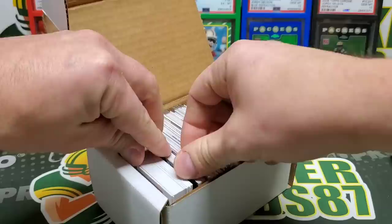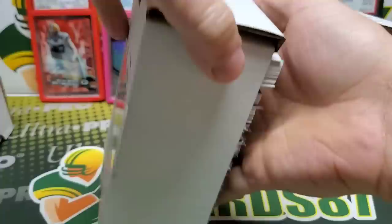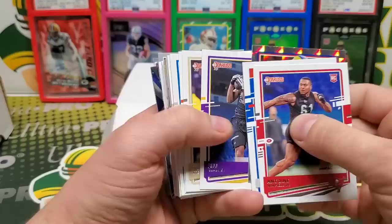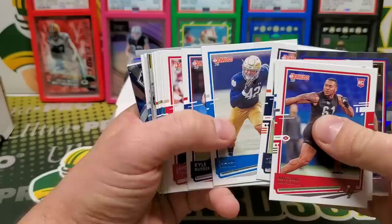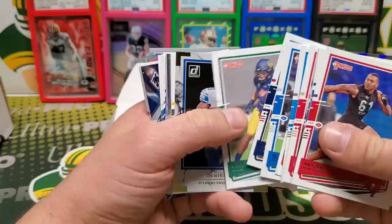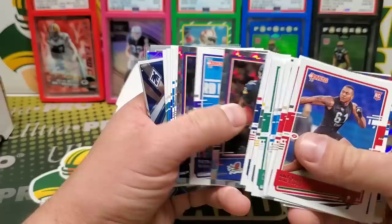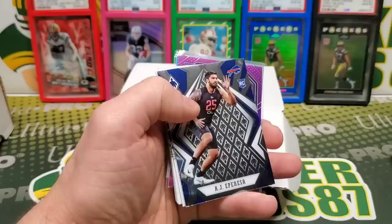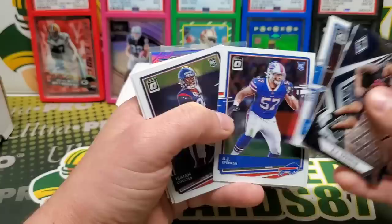I'm gonna start in the back — there's a bunch of sleeve stuff back here. We'll start from the beginning. Zach Moss. Akers. We got some Donruss, Mooney. There's a bunch of good players — MJ. Swift. Pitman Jr., Kelly. Epineza. Fulton. Let's see here.